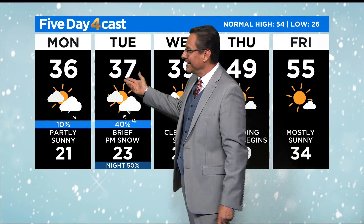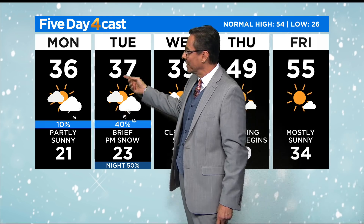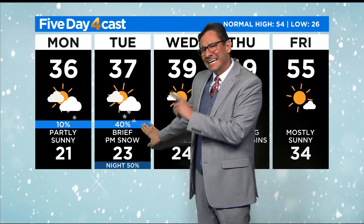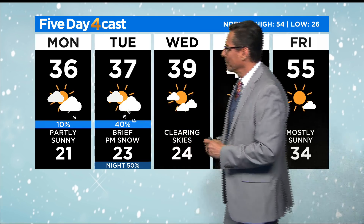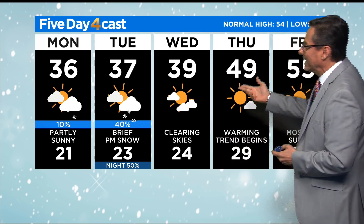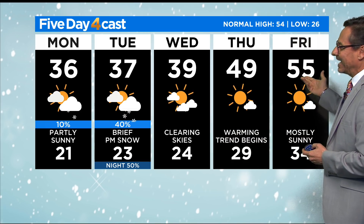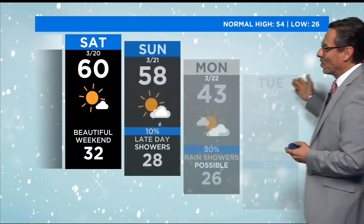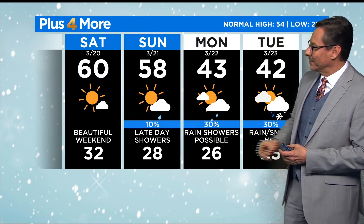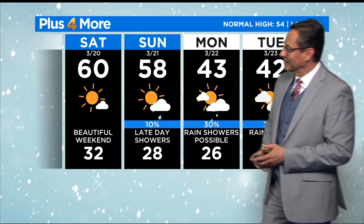Another parting system coming in on Tuesday — 37, that keeps us cold, and brief snow in the afternoon. I think we're going to see several inches of snow in the mountains from that Tuesday storm. Clearing skies on St. Patrick's Day with 39, then 49 and 55 on Thursday into Friday with a warming trend beginning that'll take us through the weekend — close to 60 both Saturday and Sunday, and then next Sunday night a little rain-snow mix.